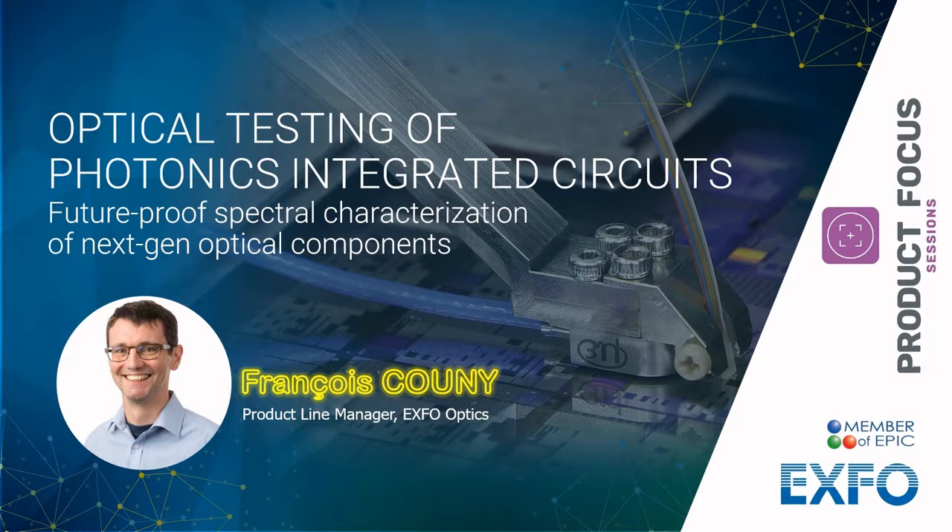Hello and welcome to this product focus session. You may have heard of photonic integrated circuits in your field of application. However, you may not know that this upcoming technology is set to revolutionize many industries and poses a series of new challenges when it comes to spectral characterization of these next generation components. I'm François Cooney, Product Line Manager for X4 Optics with a keen interest in peak testing. Over the next 15 minutes, I will tell you more about these testing challenges and how you can overcome them with X4 instruments and expertise.